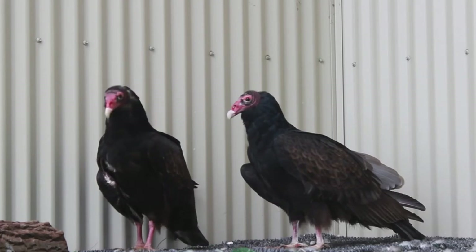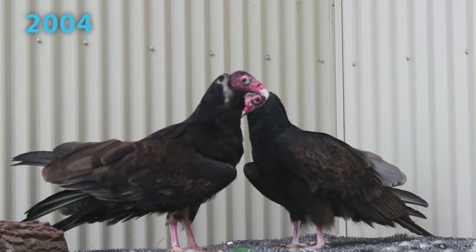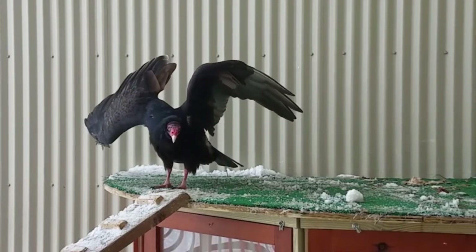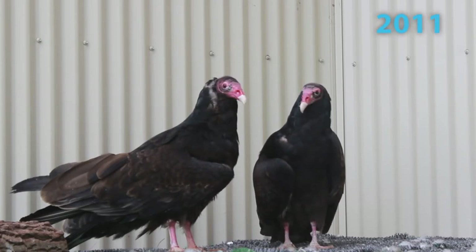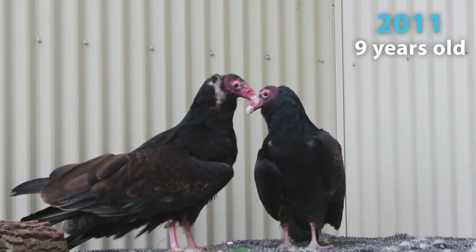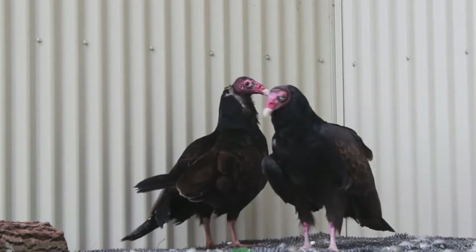We have two turkey vultures at the Outdoor Discovery Center. One we acquired in 2004 as an adult, so it's at least 16 years old, and that one has a wing injury due to a car strike. The other one we acquired in 2011 as an adult, so it's at least nine years old — that one had a gunshot wound to its wing. Both of them have broken wings that do not allow them to fly and survive out in the wild.